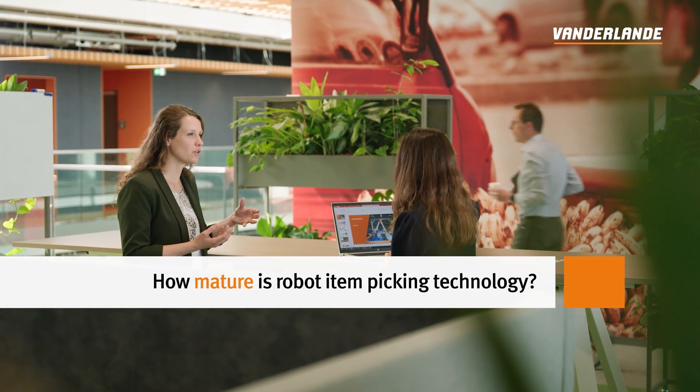What about the maturity of this technology? Over the past years the technology has matured quite a lot. With the increase in e-commerce and also labor shortage, we have seen the demand for robotic item picking applications increase. At the same time, computer technology, AI systems, but also cameras and grippers have really improved. So robotic item picking has improved exponentially and is now ready to be implemented in warehouses on a large scale.